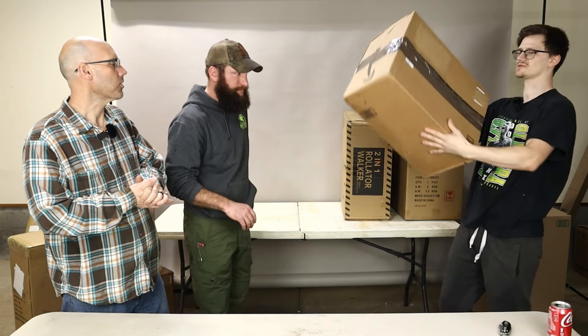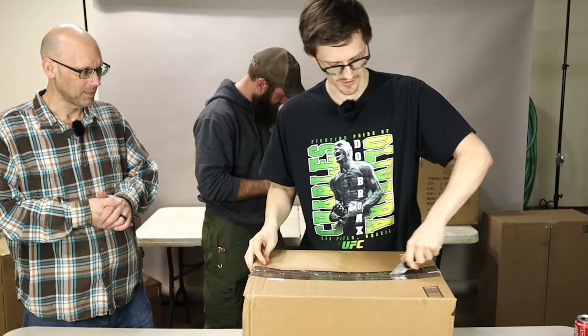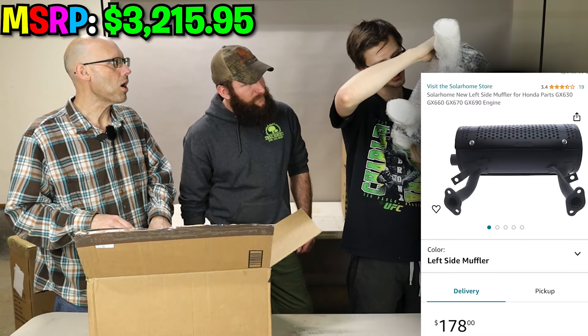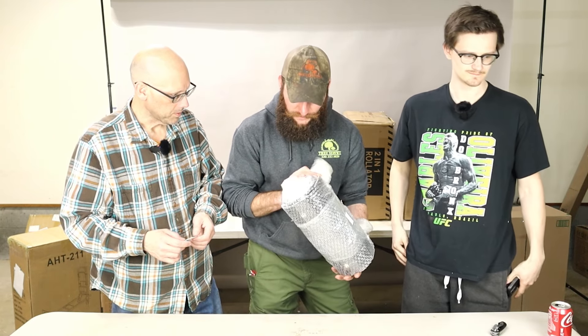I'm going to go for this package. Another mystery box. You're the best ones — it has some weight to it. What do we got? It's a new AC compressor for a Toyota Rush. It's a muffler — it's a left side muffler for Honda parts. All right, this might be going with me.